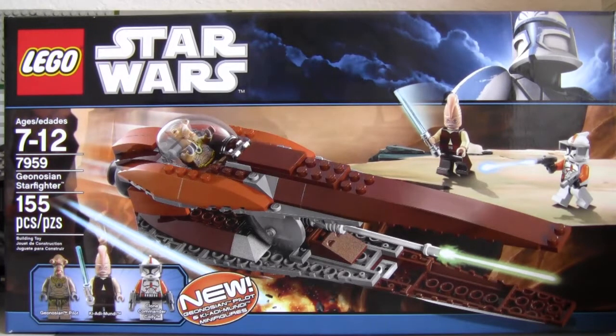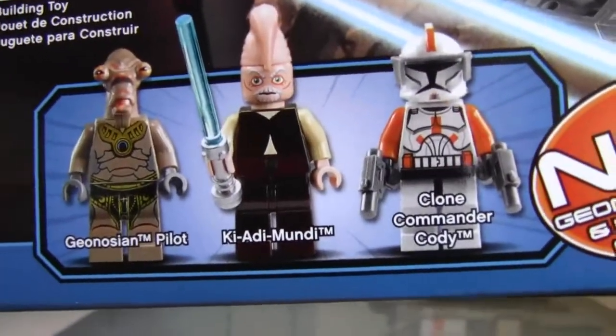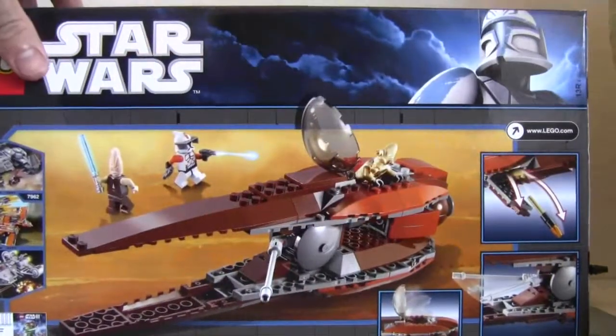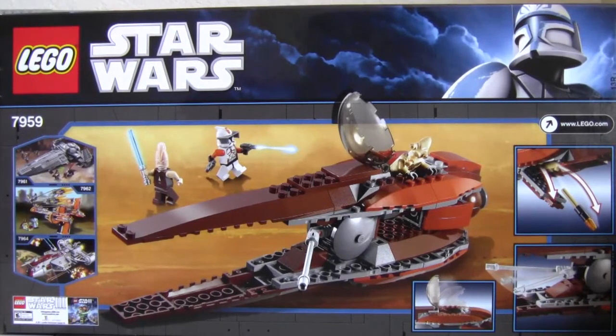Today's set: Star Wars 7959 Genosian Starfighter, 155 pieces. It comes with a Genosian Alien Pilot, a Jedi, and Clone Commander Cody. Pretty simple set, pretty cheap — 30, 36 bucks, something like that.